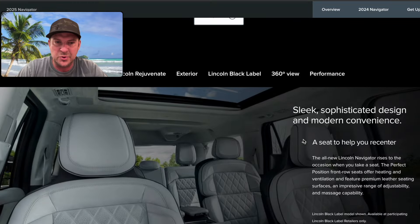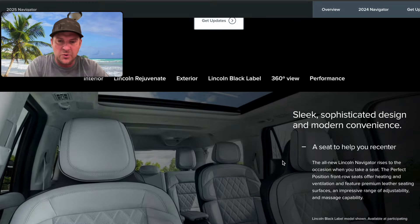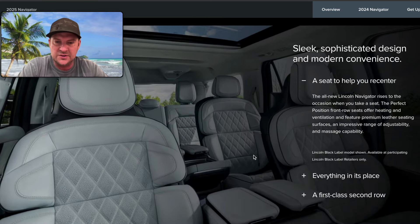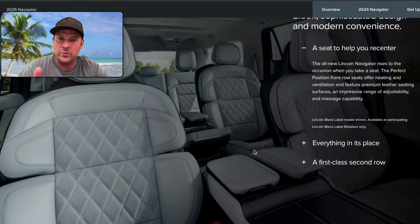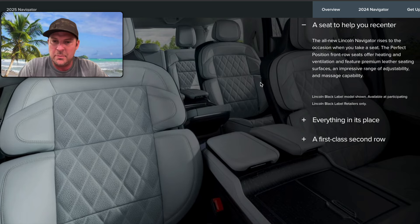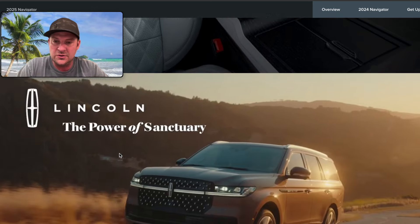Some takeaways on the interior: the seat structure looks identical to the 2018 to 2024 Navigator — by structure I mean the framing. If you look at the composite structure, you can tell the padding is totally new and it looks super premium.